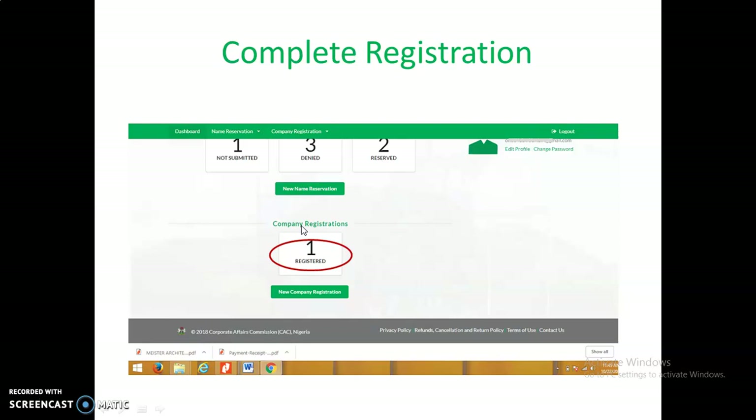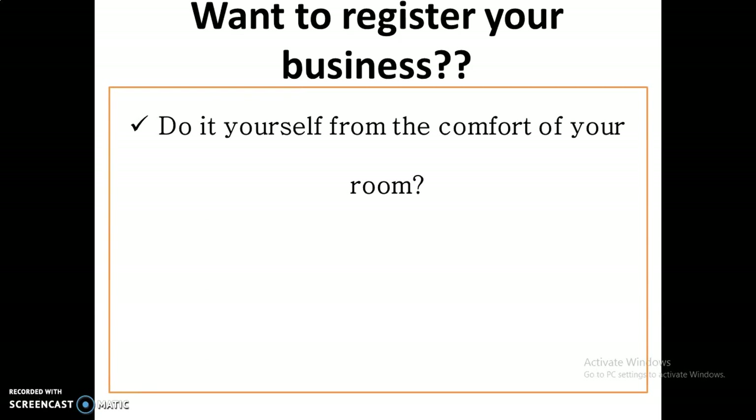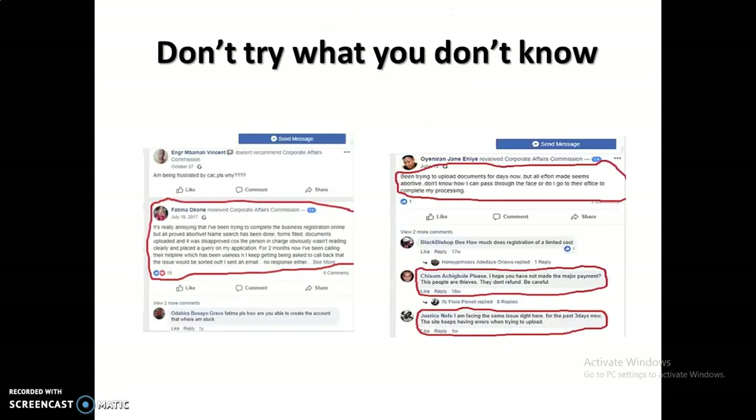If you want to register your business with CAC yourself from the comfort of your home, and you don't need to involve any agents or lawyers, I want you to be careful. Don't try to do what you don't know how to do. I want to show you how frustrated people get when they try to register their business with CAC without knowing how to do it. It can be frustrating — it's not so easy.